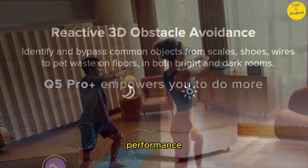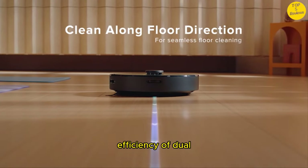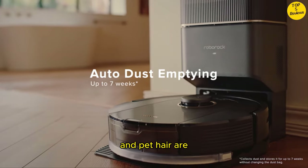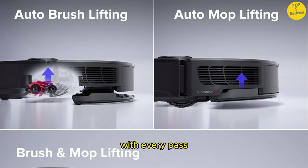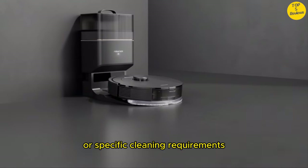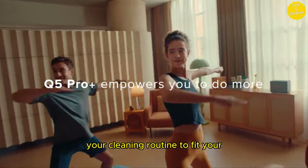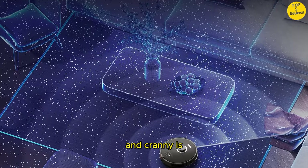Powerful cleaning performance: with a robust 5500 Pascals HyperForce suction and the added efficiency of dual rubber brushes, this dynamic combination ensures that even the most stubborn dirt and pet hair are effectively captured, making your floors look as good as new with every pass. Adaptable Cleaning Solution: whether you have a spacious residence or specific cleaning requirements, the Q5 Pro Plus has you covered. Its design allows you to customize your cleaning routine to fit your unique needs, ensuring that every nook and cranny is addressed with precision.